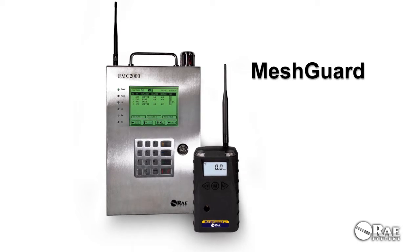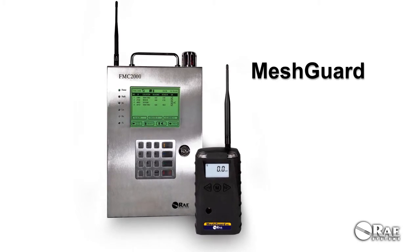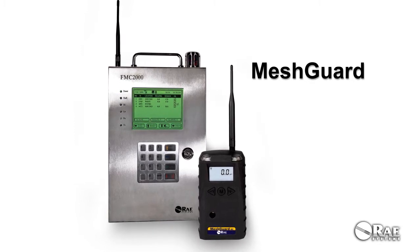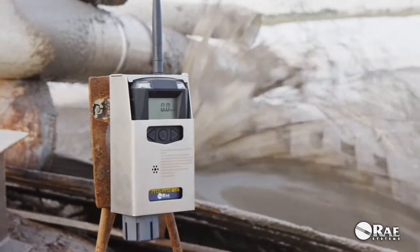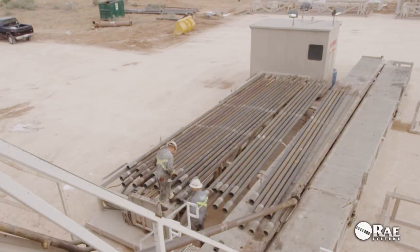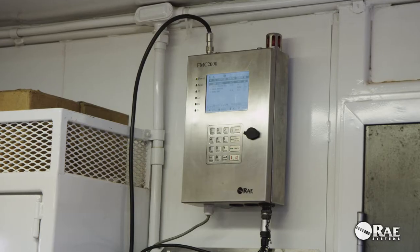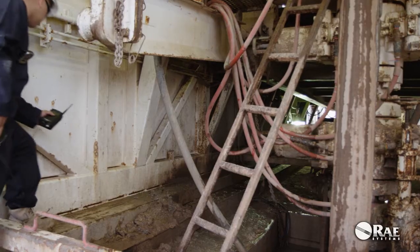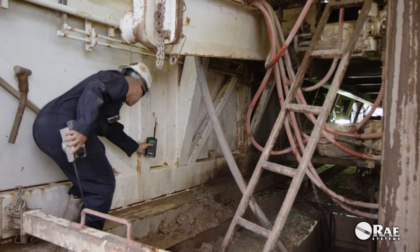Ray Systems MeshGuard is the leading wireless gas detection system used by the upstream oil and gas industry. Thousands of organizations and lives depend on MeshGuard every day. The MeshGuard wireless system combines the most advanced gas detection technology with the latest in connected data systems.